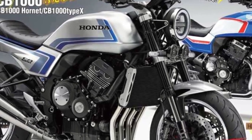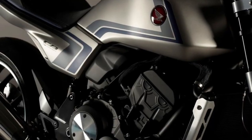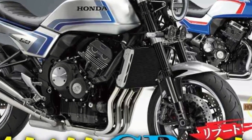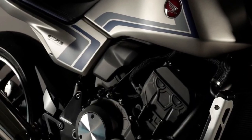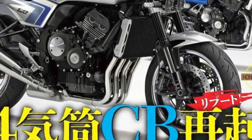Honda has decided to drop the veil on its latest CBF concept motorcycle. The CBF concept was supposed to make its debut at the Osaka Motorcycle Show and Tokyo Motor Show this month, but due to the COVID-19 outbreak, Honda has been forced to reveal the concept motorcycle on an online platform.